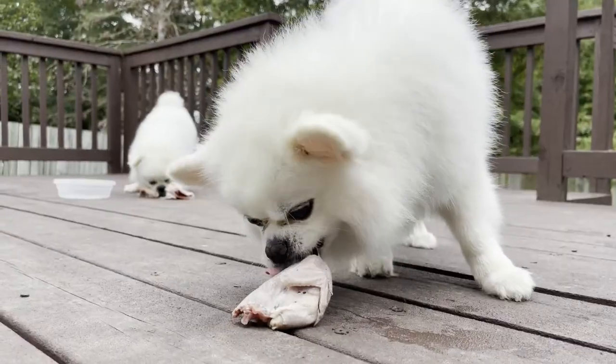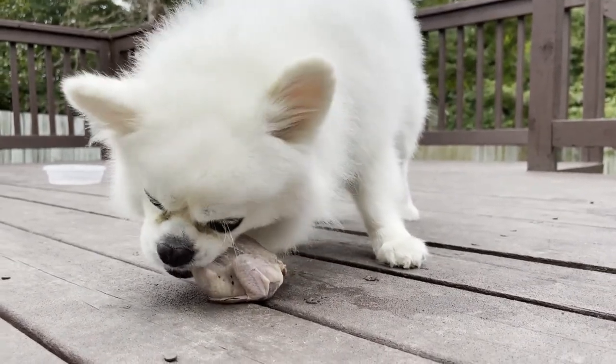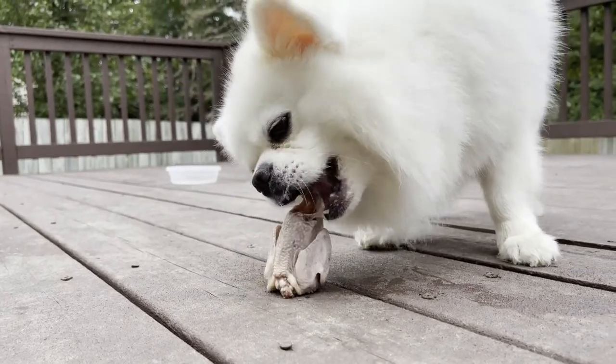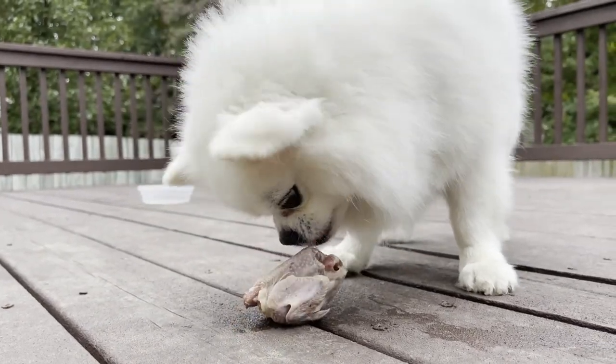We have lots of exciting and informative videos coming out for you guys. If you like today's video, please subscribe, comment, share, and like. This could help a lot of dogs and provide more information for their guardians. PomPomBros loves you! See you in the next video on Thursday!